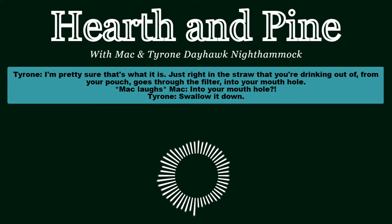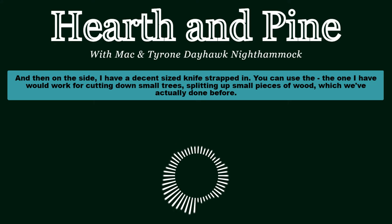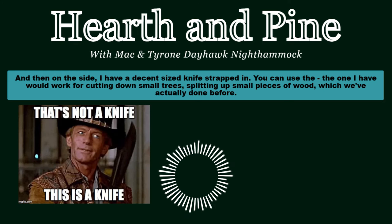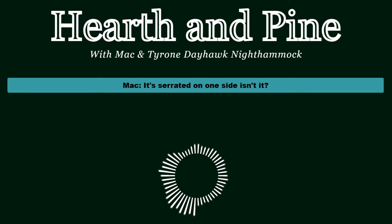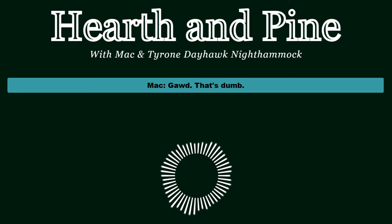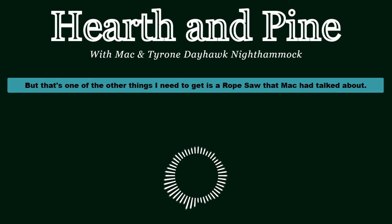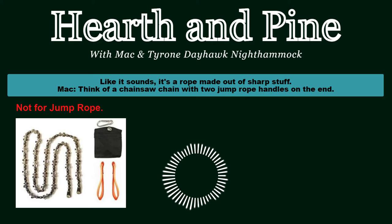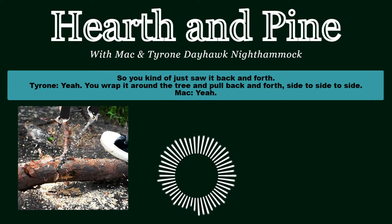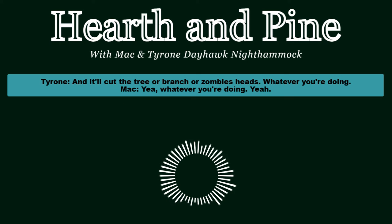On the side of my pack I have a decent-size knife strapped in - it can be used for cutting down small trees and splitting up small pieces of wood. The serrated edge on it is unfortunately just for looks and not actually functional. A serrated knife on one side would be good because you can use it as a saw, but that's one of the other things I need to get - a rope saw, like Mac mentioned. Think of a chainsaw chain with two jump-rope handles on the end; you wrap it around the tree and pull back and forth to cut through branches.